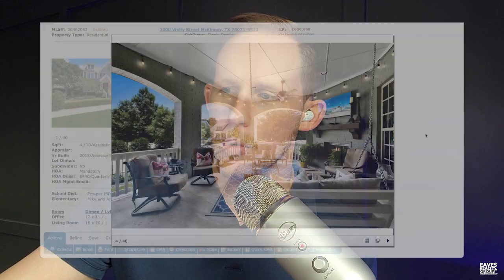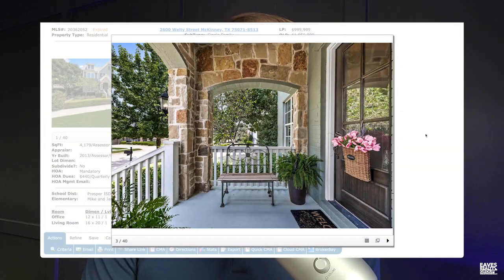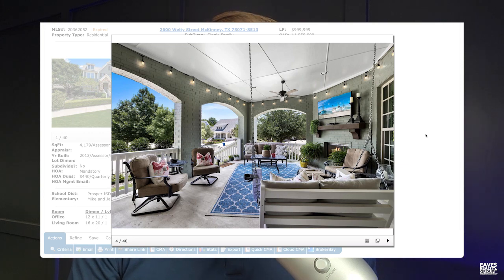If you have ever watched HGTV a day in your life, you know that the two rooms that sell houses are the kitchen and the master bathroom. So I go through four photos here — photo one, photo two, photo three, photo four — not only did we not see the kitchen and the master bathroom, but we never even got in the house. So the arrangement of the photos was identified as an opportunity.